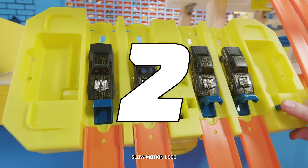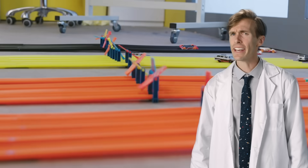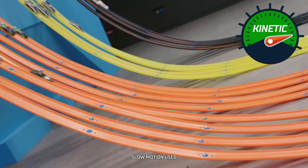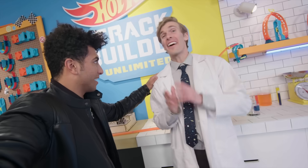Three, two, one, go! Kinetic energy in action! Can we see that again? Grupo X24 is the winner!